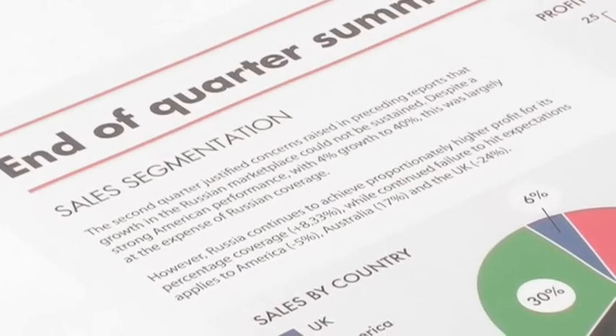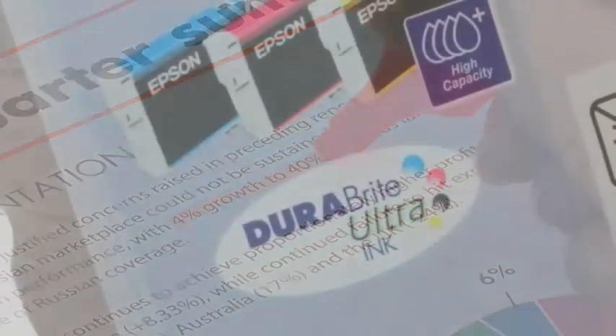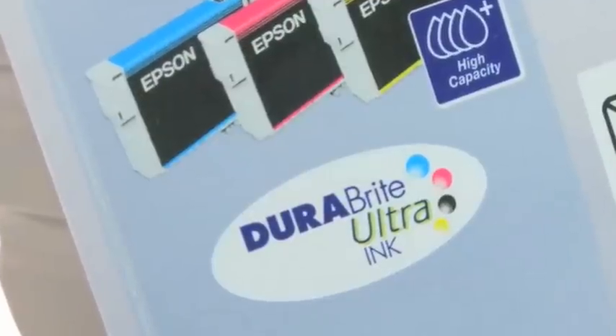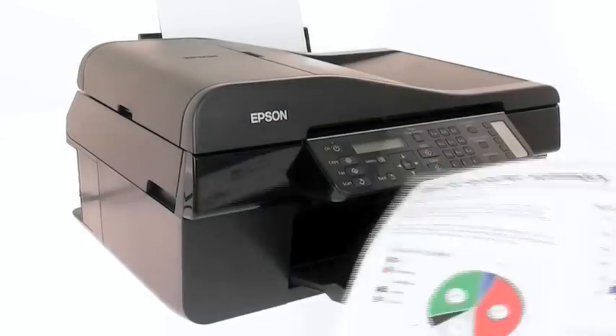Whatever you print on, results will be quick drying, durable and resist water, fading and even smudging from highlighter pens, thanks to Epson Durabright Ultra Ink. Your text will be laser-like and colours will be vibrant.